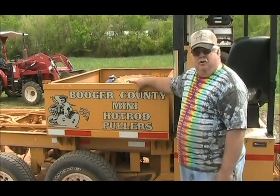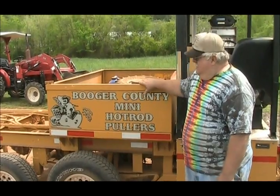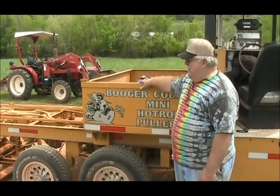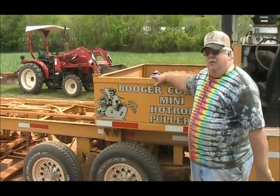We'd like everybody to pull close to 200 feet. Our sled weighs 9,600 pounds, and when the sled box is clear forward, it weighs 20,000.